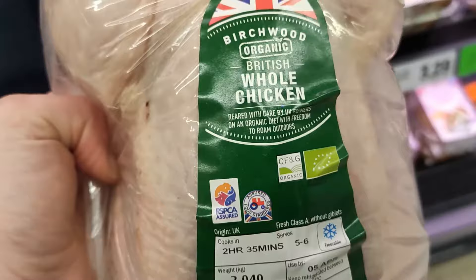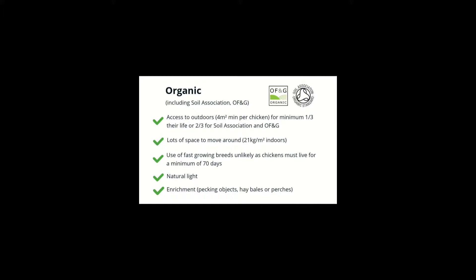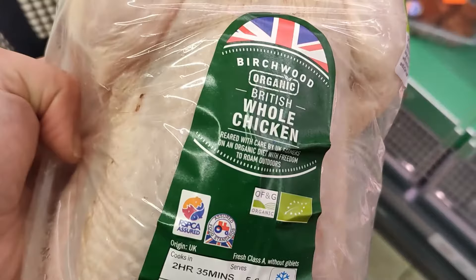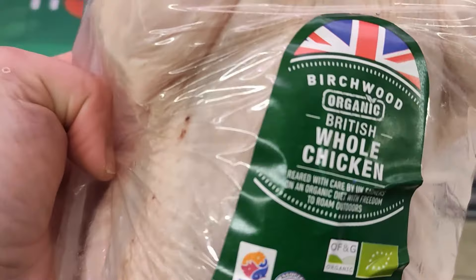One product I definitely would buy is the organic chicken from Lidl. This is OFNG organic, meaning the chicken spends two thirds of its life with access to the outdoors, has plenty of space, and is not a fast-growing breed — it must live for a minimum of 70 days. Crucially, because it is organic, it cannot be fed genetically modified feed. Organic chickens also have a much lower risk of disease due to their freedom and space, whereas conventionally farmed chickens crammed together can spread disease like wildfire.